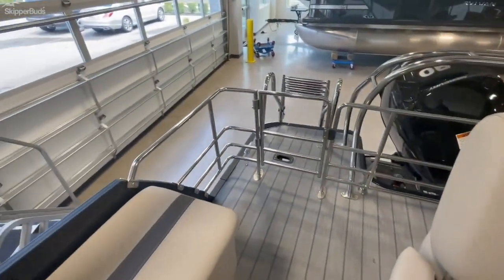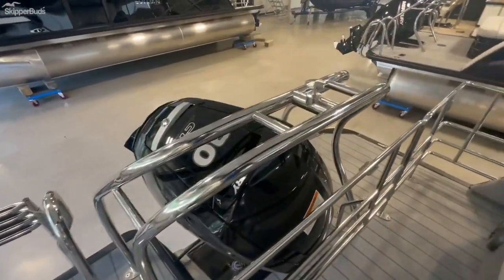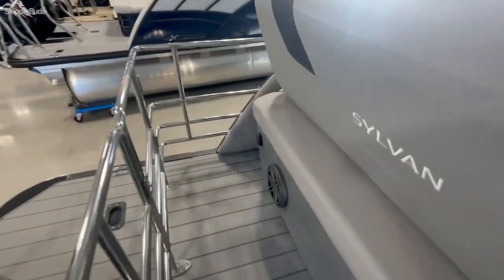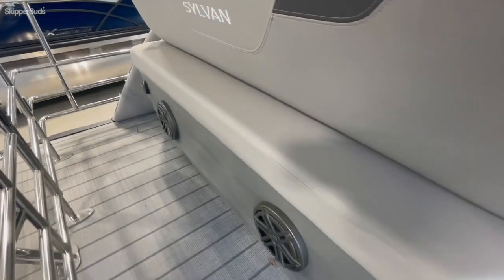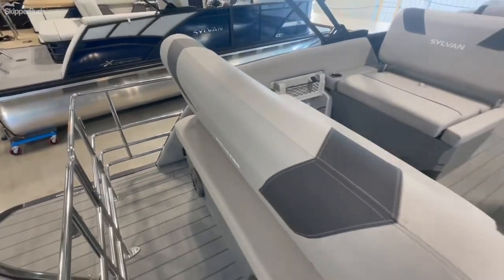These rails make it legal to lay out while you're driving down the road. Here's your 90 ski tow bar. There are speakers out the back, and your stereo remote — that's a must while you're at the sandbar.